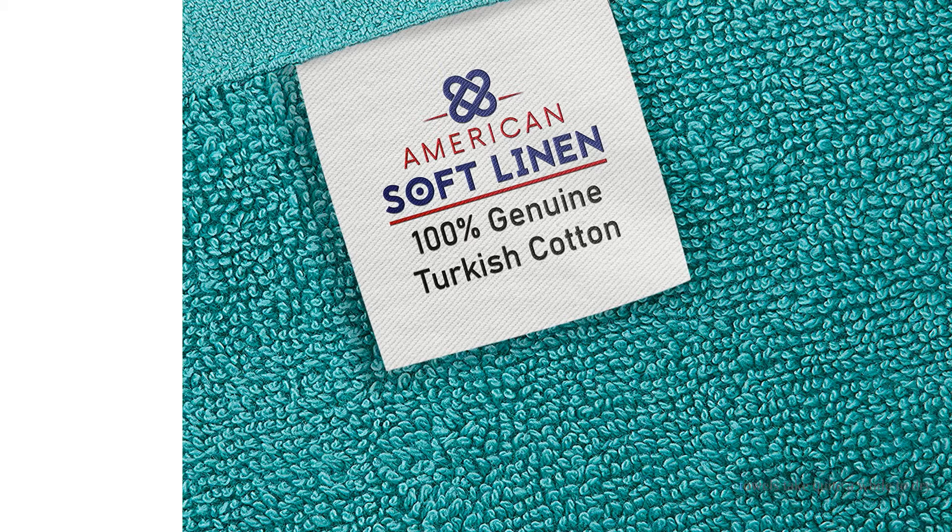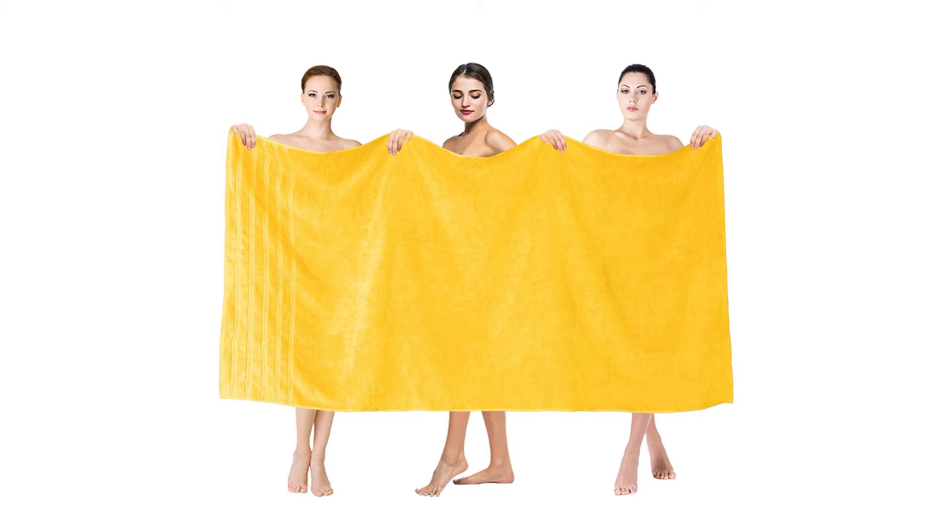Unfortunately, these towels take quite a while to dry. We hung them out in the dry desert air for 90 minutes, and at the end of their time on the line, they were still a bit damp. Compared to other towels of similar material and size, this set seemed to hold on to water longer than we'd have liked. Also, early in the testing process, these towels showed a few minor signs of unraveling.